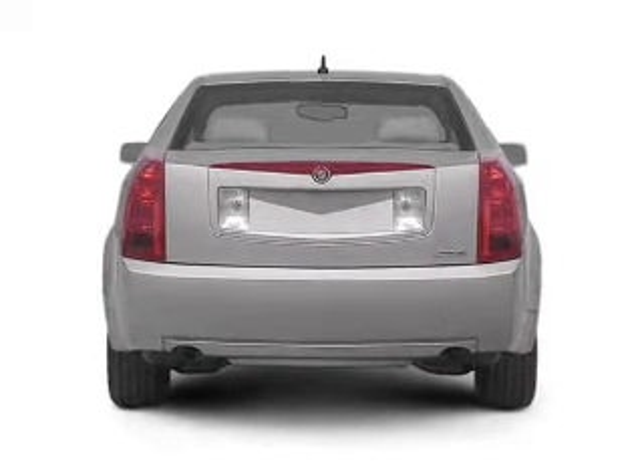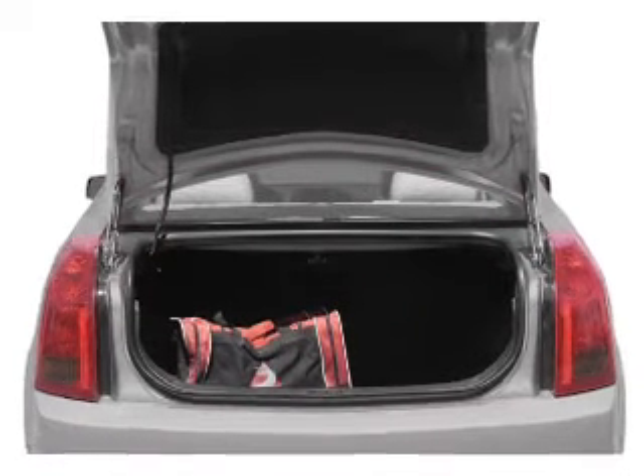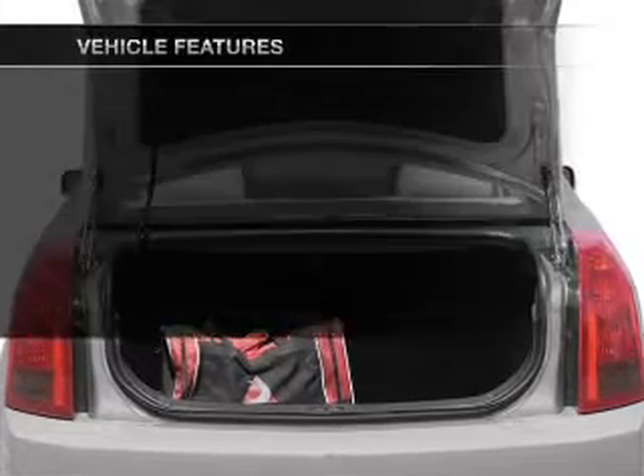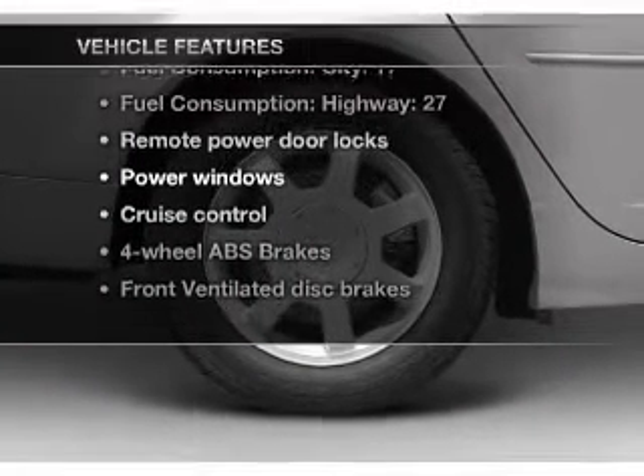Treat yourself to the splendor of a premium sound system. Anti-lock brakes help you bring your vehicle to a safe stop, and this car has separate passenger temperature controls. With these notable features, you won't want to miss out on the opportunity to own this amazing ride.